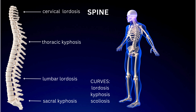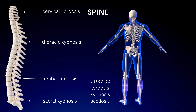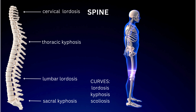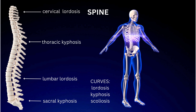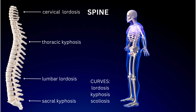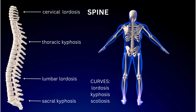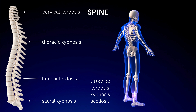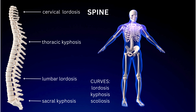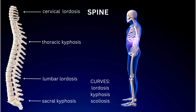The spine, or the vertebral column, is a supportive pillar of the body that provides structure, balance, and flexibility. It protects the spinal cord, which carries essential nerve signals between the brain and the rest of the body. The spine comprises 33 to 34 vertebrae divided into five regions: cervical, thoracic, lumbar, sacral, and coccygeal. This structure allows for a wide range of movements while bearing much of the body's weight. Additionally, the spine acts as a shock absorber, with intervertebral discs cushioning each vertebra, making it crucial for posture and overall mobility.